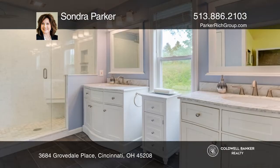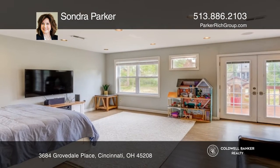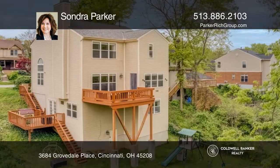The lower level features a fourth bedroom with a built-in wet bar, full bath, and French doors to the deck. Enjoy the deep, tree-lined yard on a cul-de-sac street.